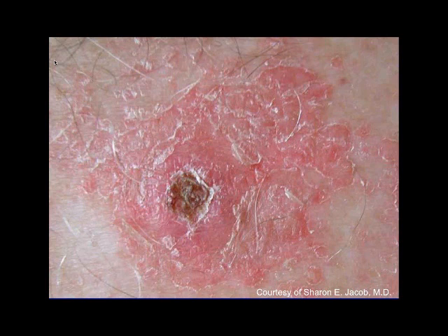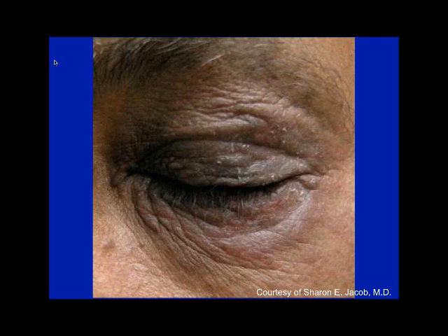Here's a patient with paraphenylenediamine allergy showing an eyelid reaction when people dye their hair. It's not that the chemicals are pouring down the face into the eyelids — I think there's a component of aerosolization. When you're dyeing hair you can smell the chemicals, and if you can smell them they're penetrating your epidermis. That's why I think the eyelid correlates when we see hair dye dermatitis.